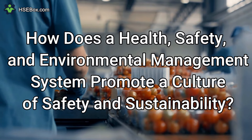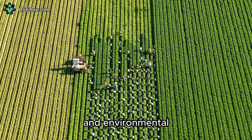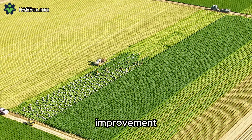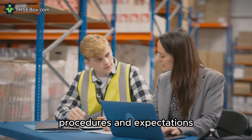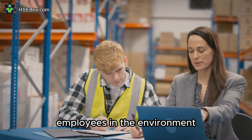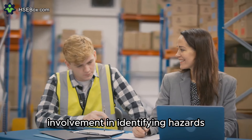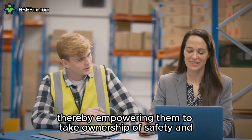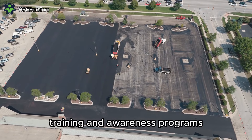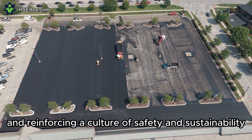Question number four: How does a health, safety, and environmental management system promote a culture of safety and sustainability? An HSE management system promotes this culture by fostering proactive risk management, employee engagement, and continuous improvement. By establishing clear policies, procedures, and expectations, organizations demonstrate their commitment to protecting employees and the environment. Moreover, it encourages employee involvement in identifying hazards, reporting incidents, and suggesting improvements, empowering them to take ownership of safety initiatives. By promoting open communication, training, and awareness programs, organizations can instill responsibility and accountability among employees.